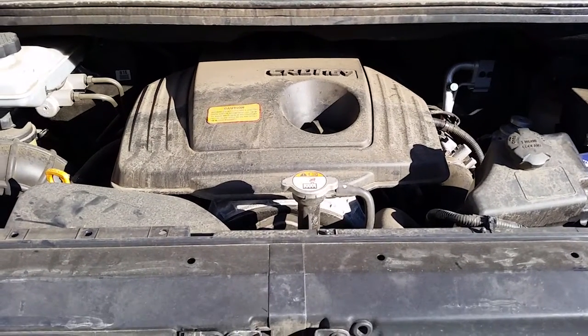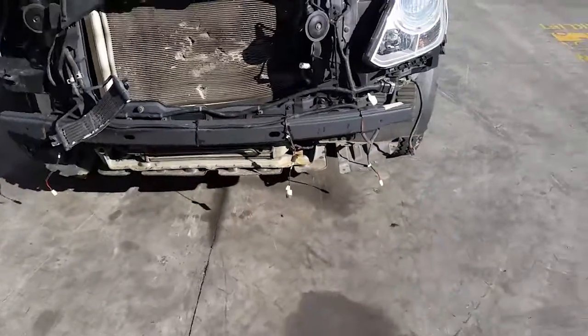D4CB 2.5 litre 4 cylinder turbo diesel engine. This vehicle has sustained damage in the front and the left hand side.